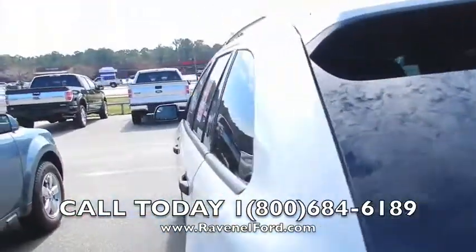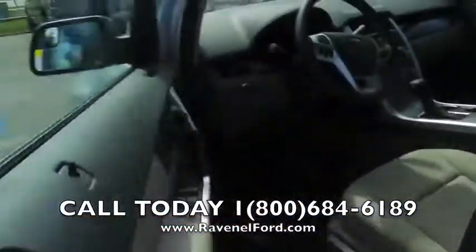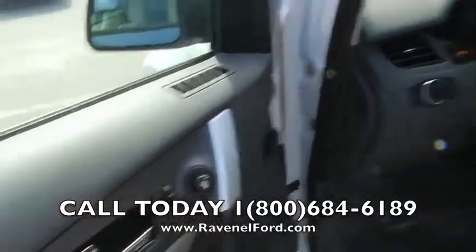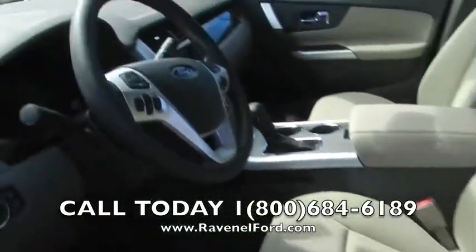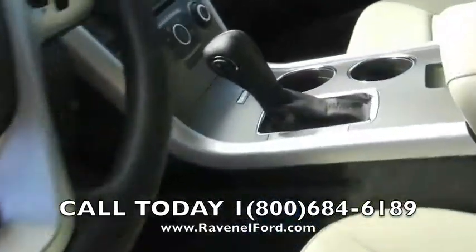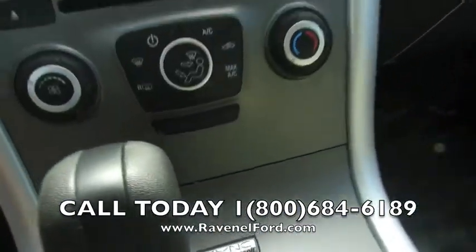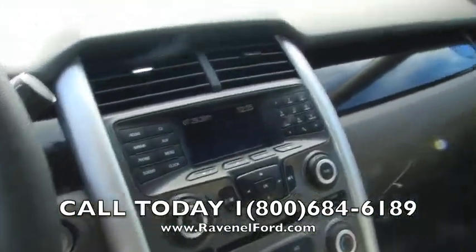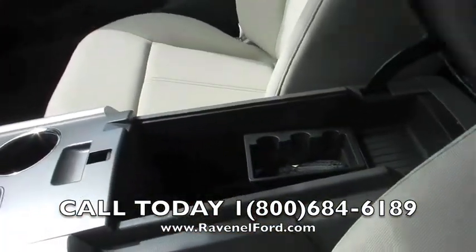Let's take a look at the interior of the Edge. Power windows, power locks, and power mirrors. This one has the gray cloth interior. Steering wheel comes with features like cruise control and audio functions. Automatic transmission. Microsoft Sync — that's going to provide you with USB auxiliary hookup in here, CD player as well, leather-wrapped armrest, and more storage space down there for you.